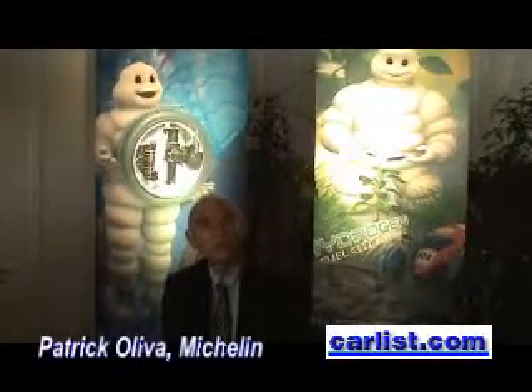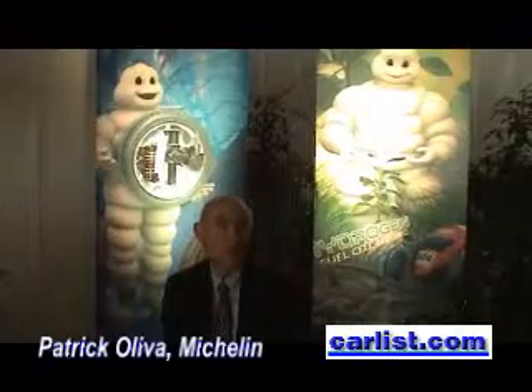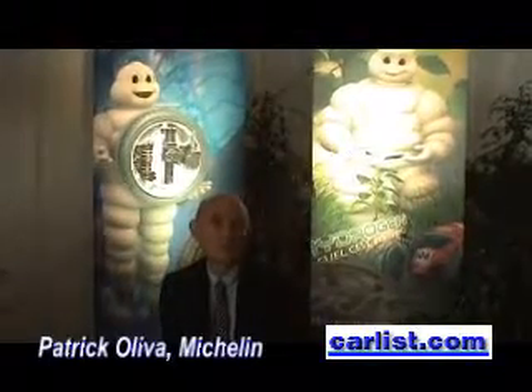When will we see these? You have seen two vehicles equipped with these technologies at the Mondial de Paris. They are still on display. But more precisely, Euliez, which is a French manufacturer, is going to put 5,000 electric cars equipped with such active wheels in 2010.